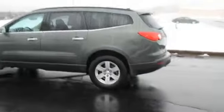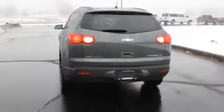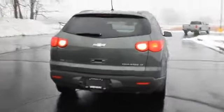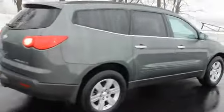The features include alloy rims, auto dimming mirrors, a spoiler, power mirrors, traction control, stability control, daytime running lights, anti-lock brakes, a homelink system, and privacy glass.